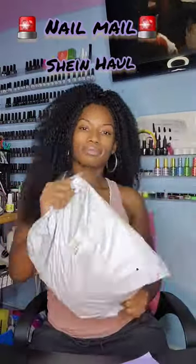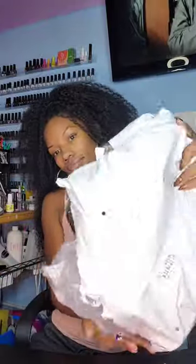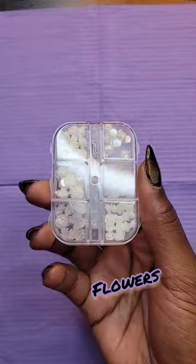Hey nail friends, it's time for another Sheen Nail Haul, so let's get this bad boy open — watch me struggle — and nothing's better than a package with another package inside, with smaller packages inside. Let's get into some things.